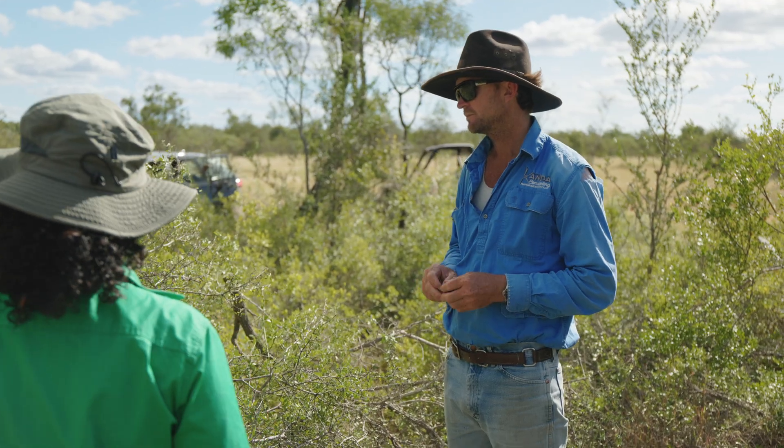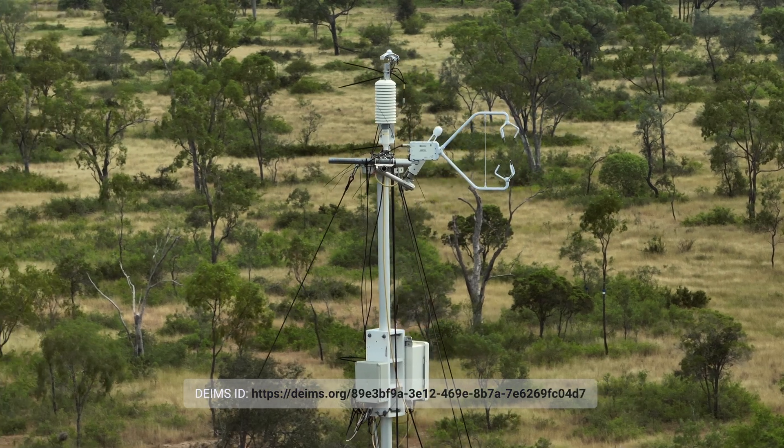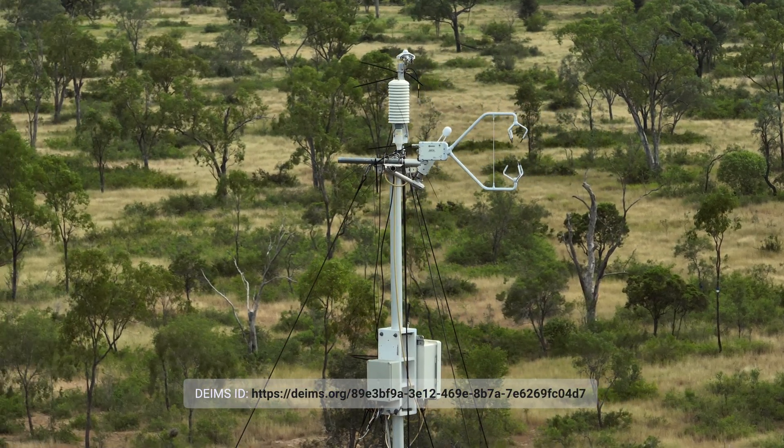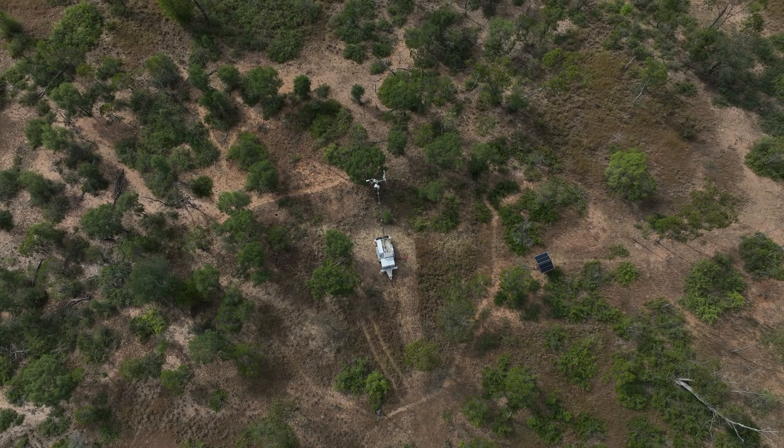The one thing that's unique to the Fletcherview site is that we've got grazing going on throughout the data collection process. Seeing how the data is affected by grazing at certain periods during the season has been really interesting to me, because it ties the carbon and flux information with the actual on-the-ground grazing history and grazing information. That's been probably the most interesting aspect to me.